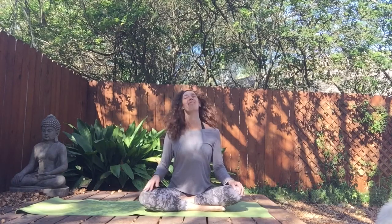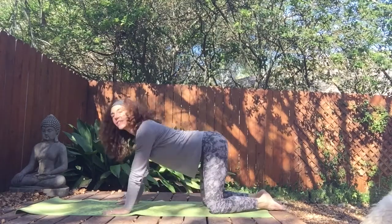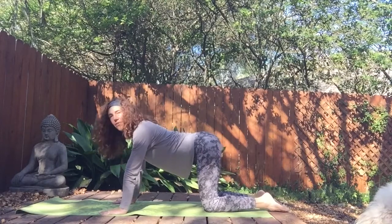Pause for a moment and notice any sensations in the body. Gently open the eyes. Just building that fire for digestion — getting things moving is so important. Let's come to hands and knees, spread the fingertips out nice and wide, and plant the hands on the earth.